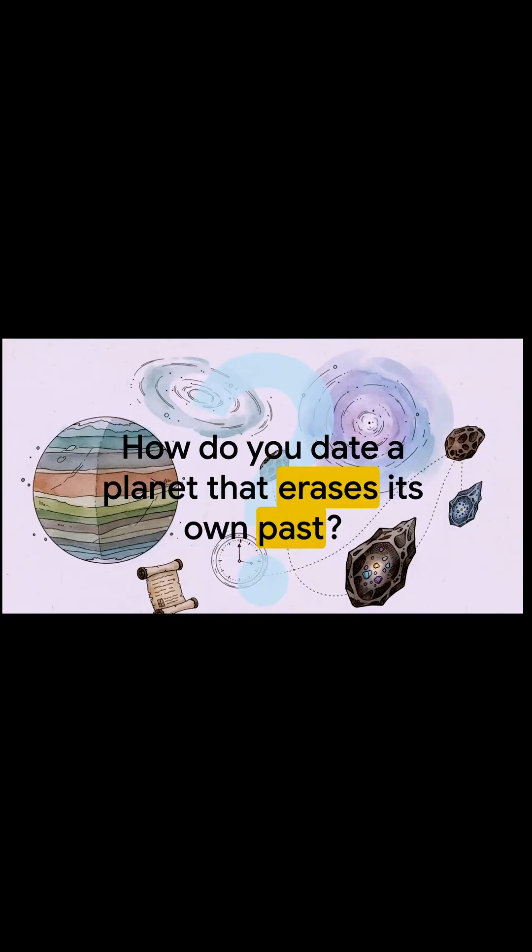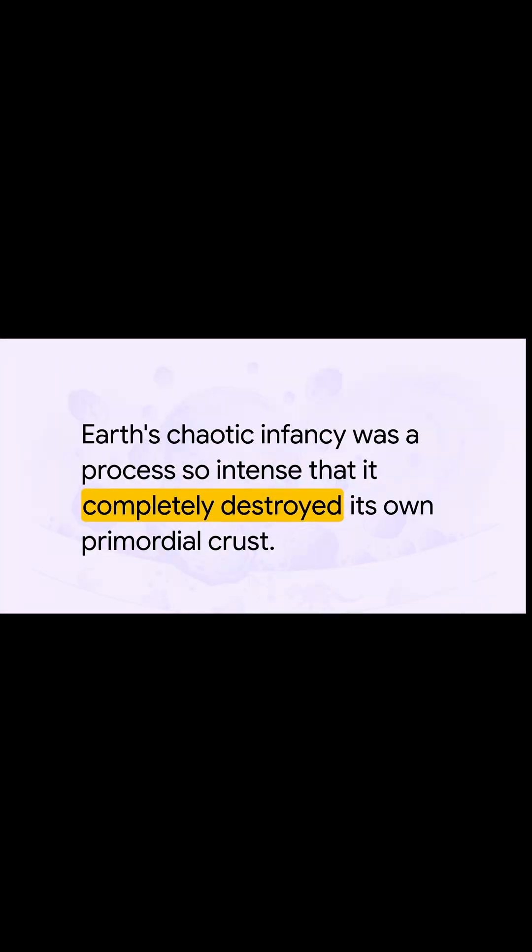It's a way tougher question than you might think. Why? Because the Earth is basically a giant, slow-moving recycling machine. You've got forces like volcanoes and erosion that are always churning, always reshaping the surface. And over billions of years, they've pretty much destroyed all the evidence of the planet's birth. And that creates this amazing paradox — the very things that make our world so vibrant and alive have also completely torn out its first chapter.